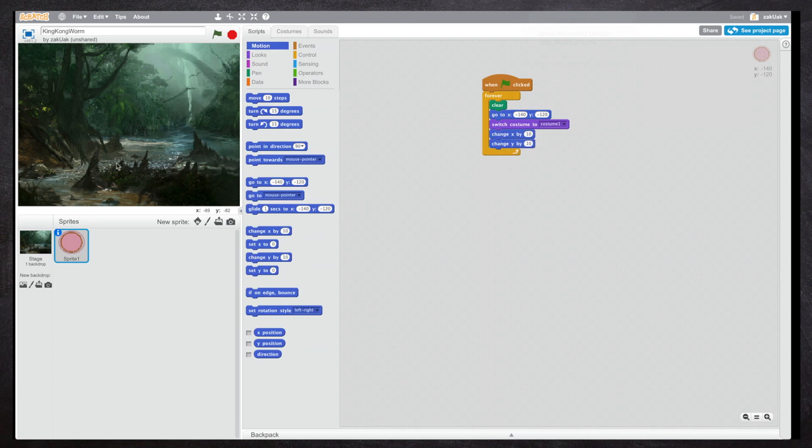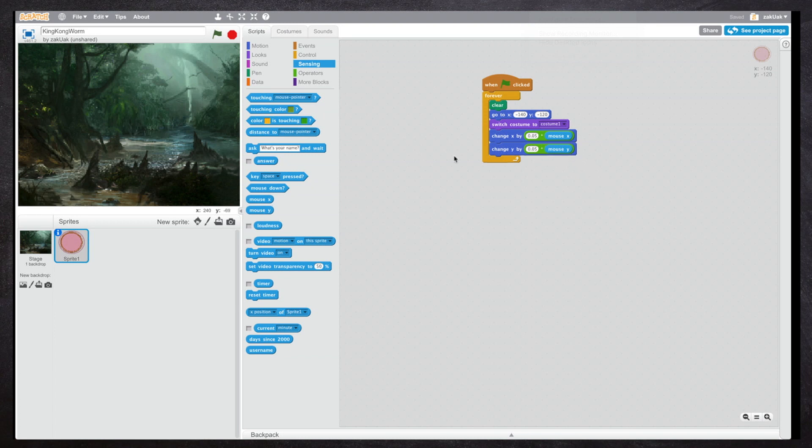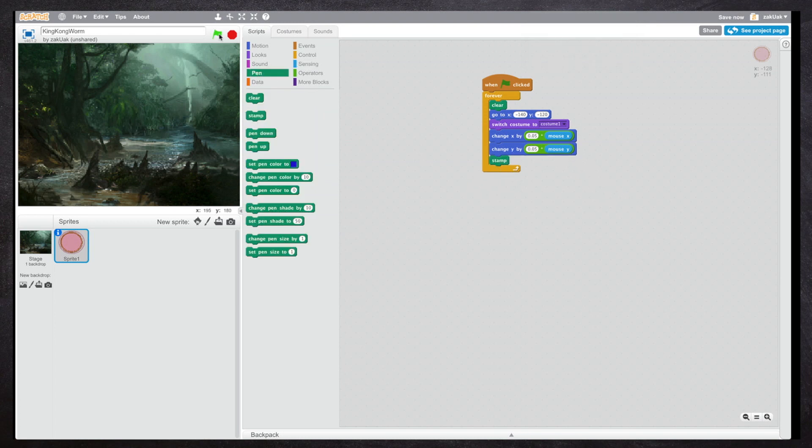I'm going to move this worm depending on the movement of the mouse, but since the X and Y numbers are really big — like 10, 30, 70, 100 — we're going to have to make the numbers smaller. The mouse moves a big distance but the circle moves a small distance in the same direction. If we make the number greater, the circle will move a greater distance.